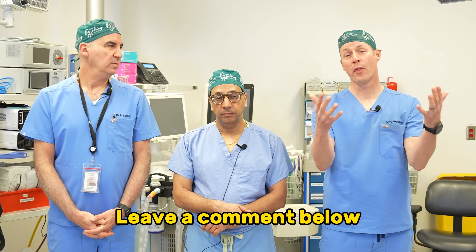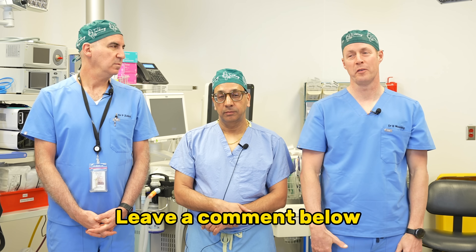Now you know. If you like this video, please like it, subscribe to our channel, and share your thoughts and experiences with flashes and floaters — not floats and flashers. We'll see you next time. And remember, you are in charge of your own health.